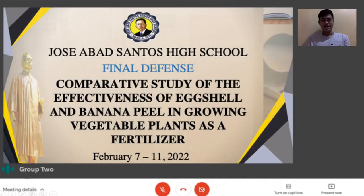Today, everyone, I am Earl Michael Estranza with my co-researcher J.M. Tamayo and John Clifford Maranga. We are here to discuss our quantitative research entitled Comparative Study on the Effectiveness of Eggshell and Banana Peel in Growing Vegetable Plants as a Fertilizer.